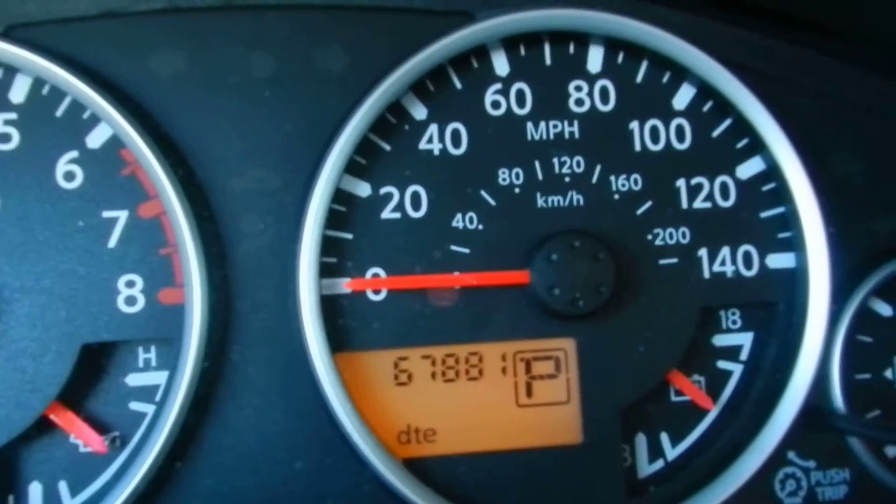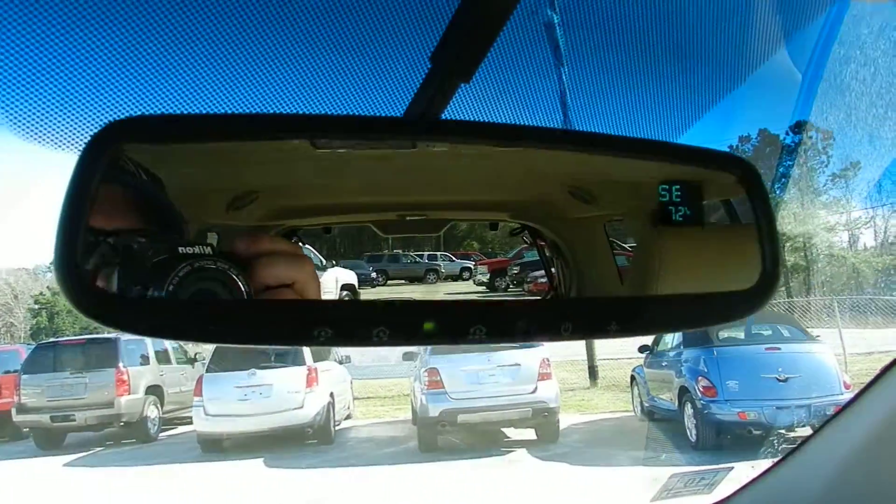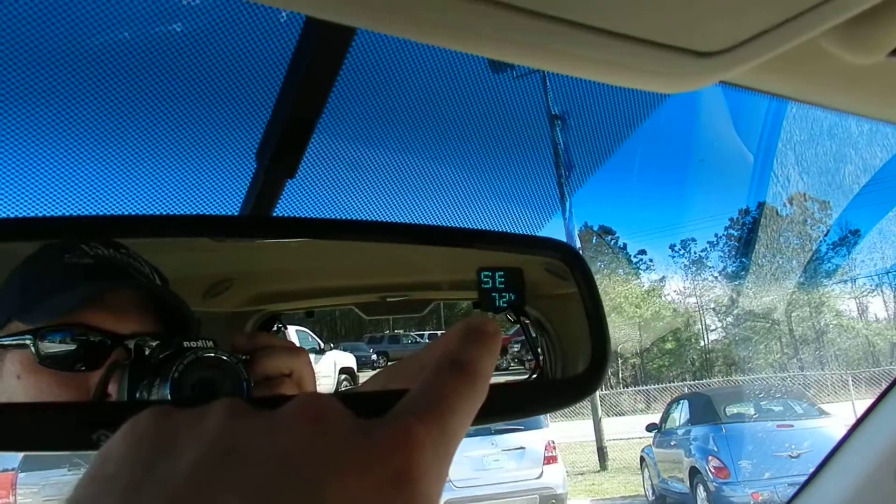Let's hop in and look at the mileage — 67,881 miles, so pretty low mileage. Also has HomeLink for garage door openers and a compass with the weather temperature outside.